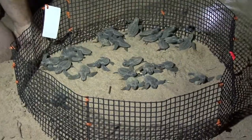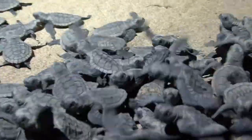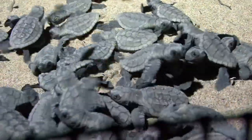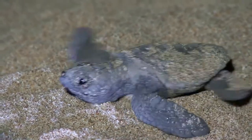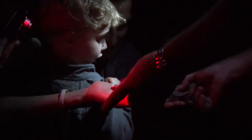As the hatchlings emerge from the nest, they are gathered in a plastic holding area to prevent visitors from stepping on them. This also allows the rangers to count the hatchlings. Visitors are allowed to touch and photograph five turtles from each clutch to minimize the impact on the population, while at the same time promoting conservation through ecotourism.